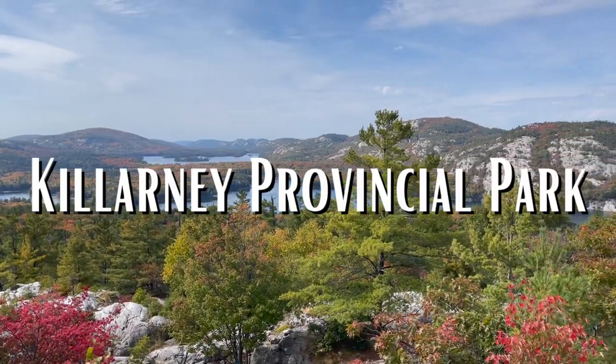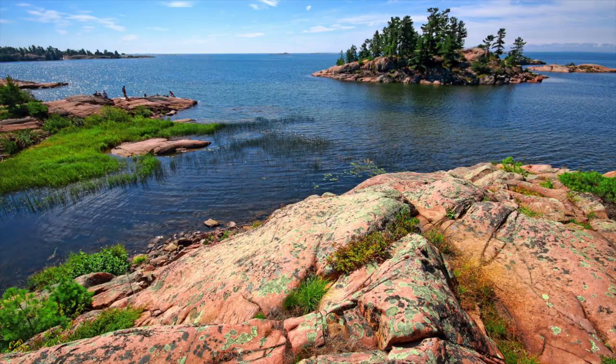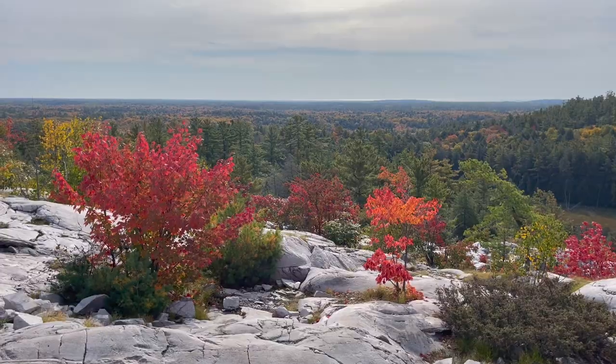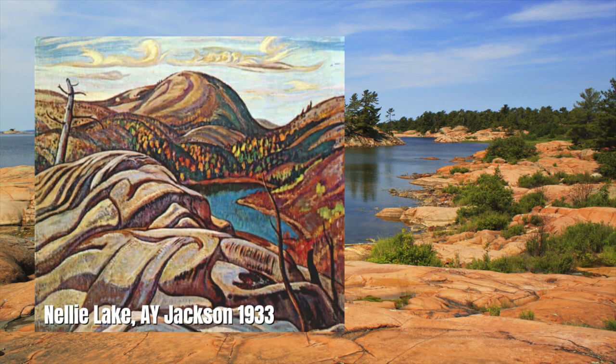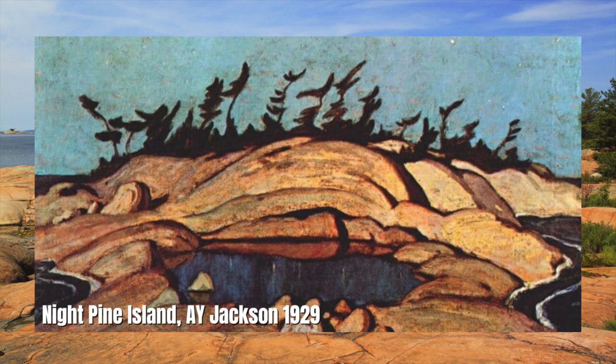Let's talk about where Killarney Provincial Park is and how to get there. Killarney is an iconic wilderness landscape — 645 kilometers squared of pink granite, white quartz ridges of the La Cloche Mountains, and stunning blue lakes that inspired many artists, including the Group of Seven.